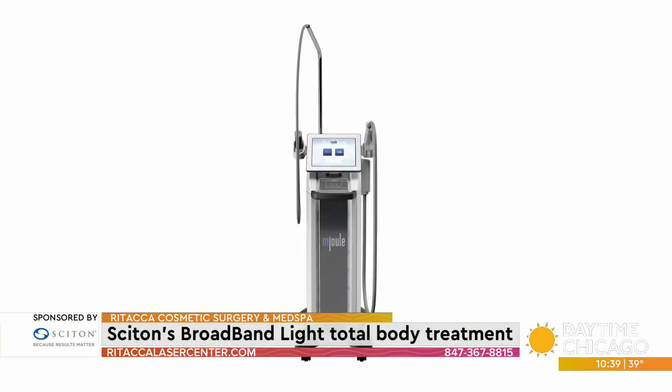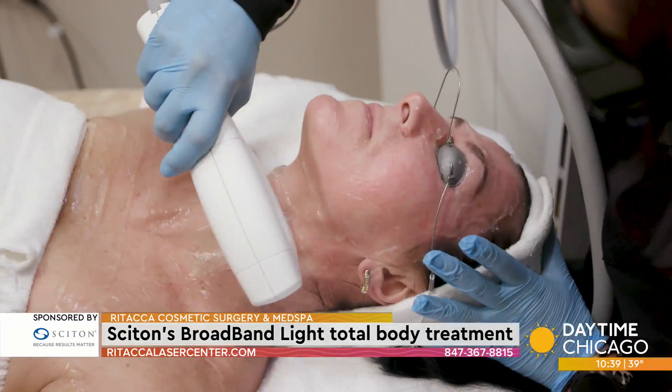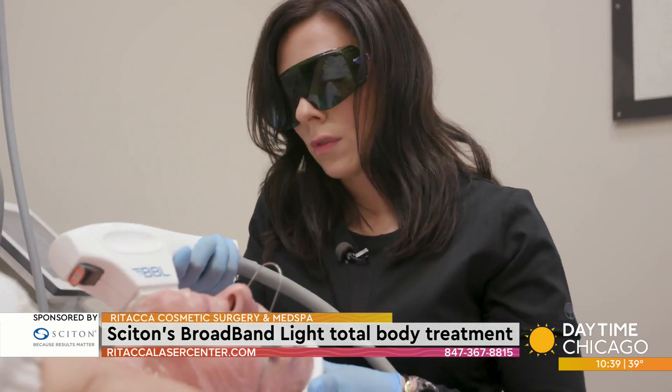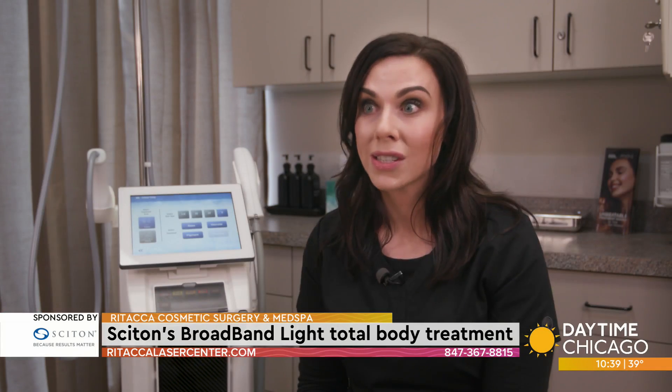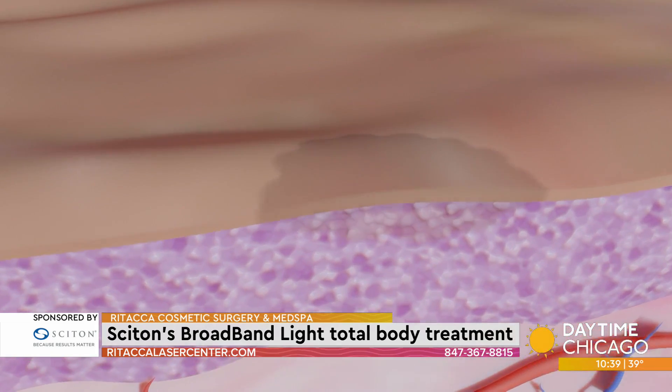There's been studies done where they took biopsies before being treated with the BBL and after, and what they found is it's actually changing the gene expression of the skin, so the skin is actually gonna act as if it's younger. It's gonna stimulate more collagen at a faster, healthier pace. Minimum downtime — most of my patients come right in and go right back to work.